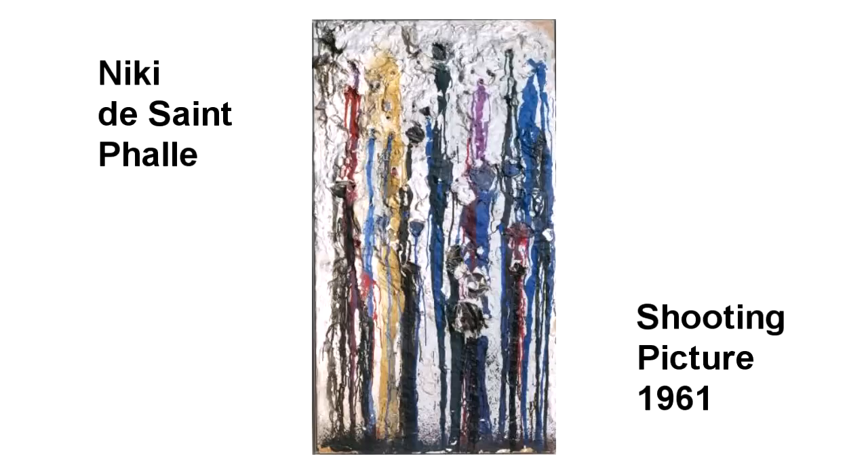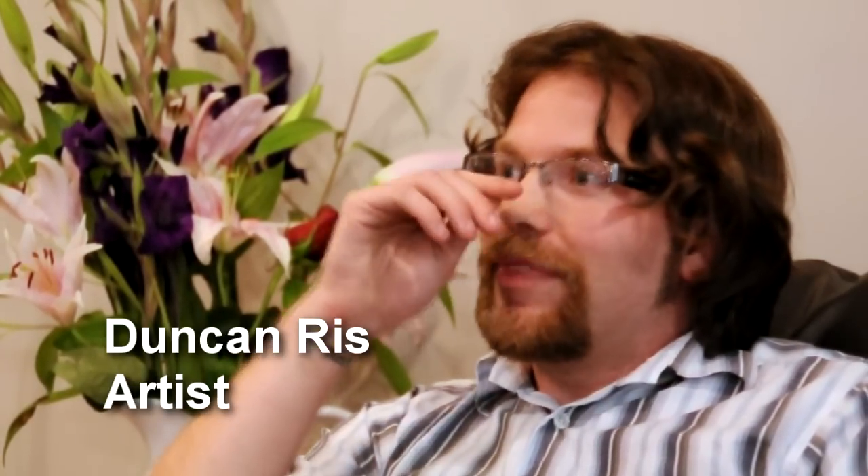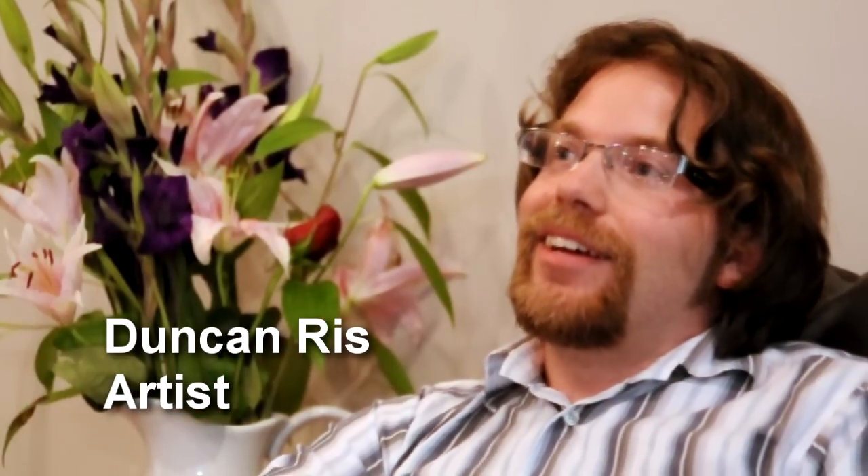When I came across Nicky de St. Fall's painting, my immediate thought was, that looks like Africa. I have been doing art since kindergarten or before, but kindergarten is the defining experience.